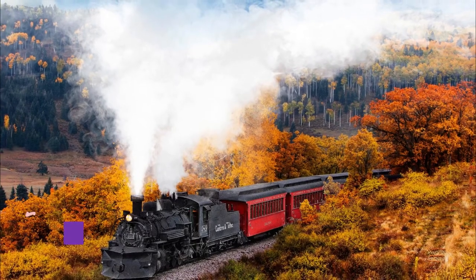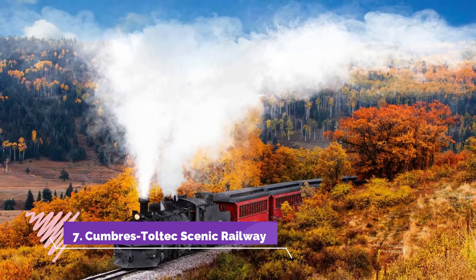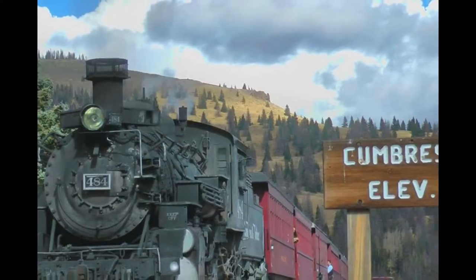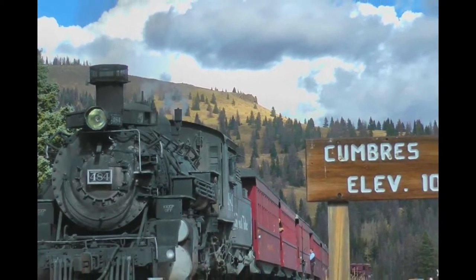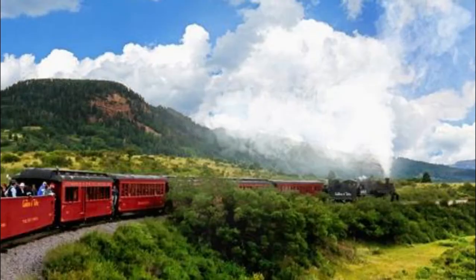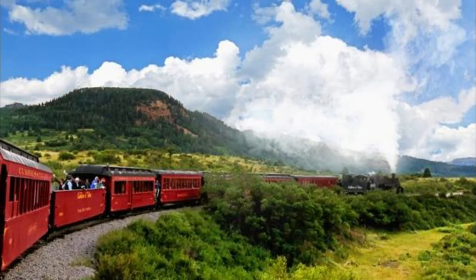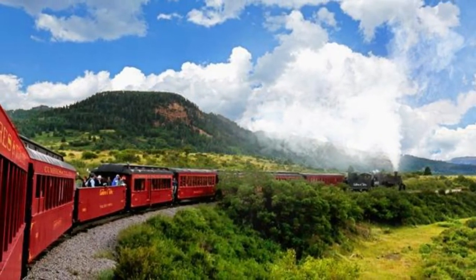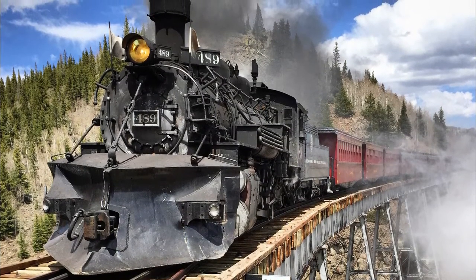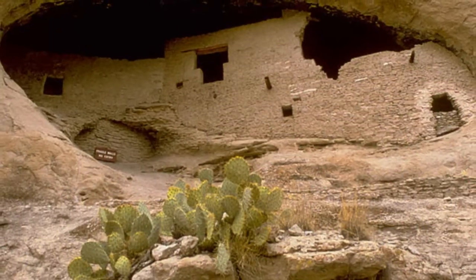Number seven: Cumbres and Toltec Scenic Railway. The Cumbres and Toltec Scenic Railroad is a narrow-gauge heritage railroad that runs between Chama, New Mexico and Antonito, Colorado, constructed in 1880 to 1881. This cozy train ride traverses the 10,015-foot Cumbres Pass and heads through the dramatic Toltec Gorge. The ride offers stunning views of the surrounding land, from grassy deer-filled hillside meadows to stream-laced mountains.